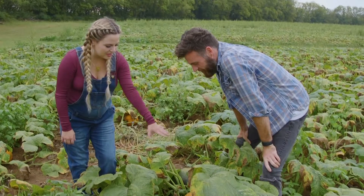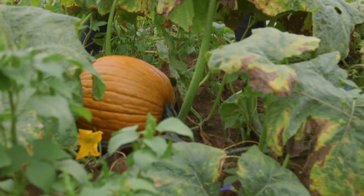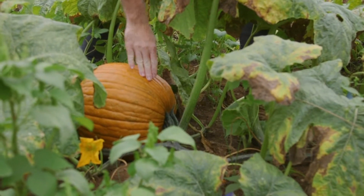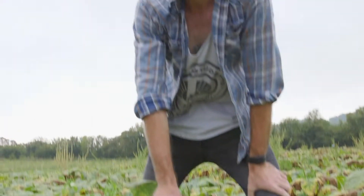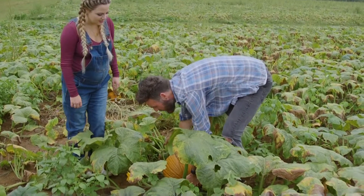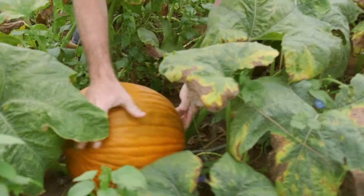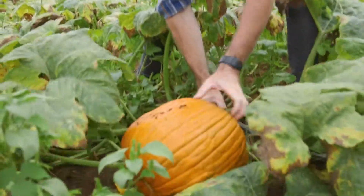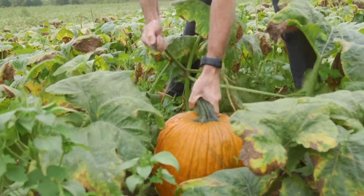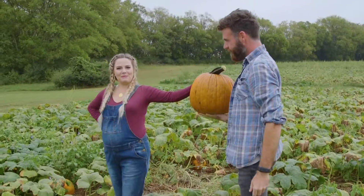I burn a lot of calories in October! This one's a nice round one — it will be a good decorator. The little bit of green you see there is actually gonna go away when you put it out in the sun; it's gonna ripen up just a little bit more. So if it's got a little bit of green, that's okay. We can just twist this right off the vine. Our big beautiful pumpkin!